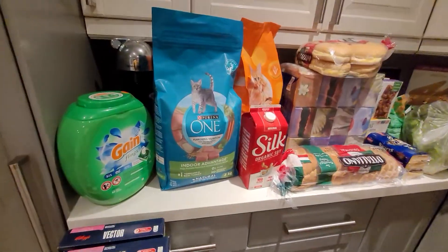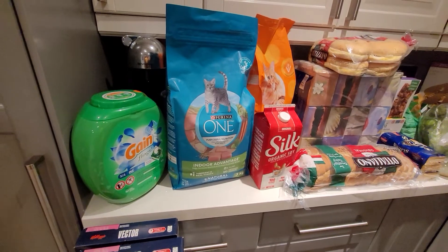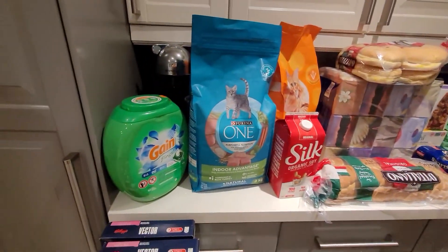You guys have asked me to show you how I coupon and how I'm getting the deals, so I just wanted to give you a quick haul of what I got today. I went shopping at Real Canadian.